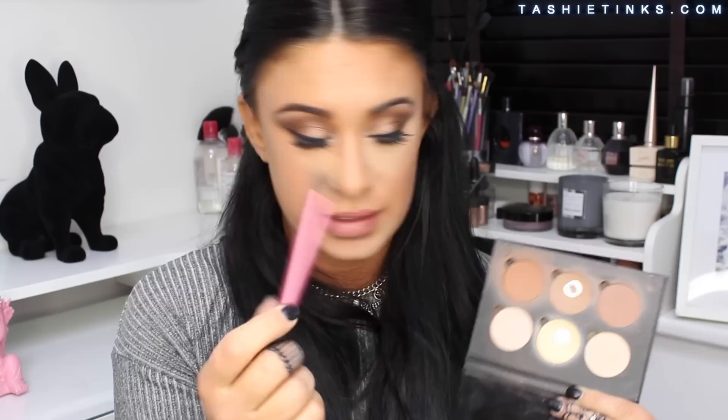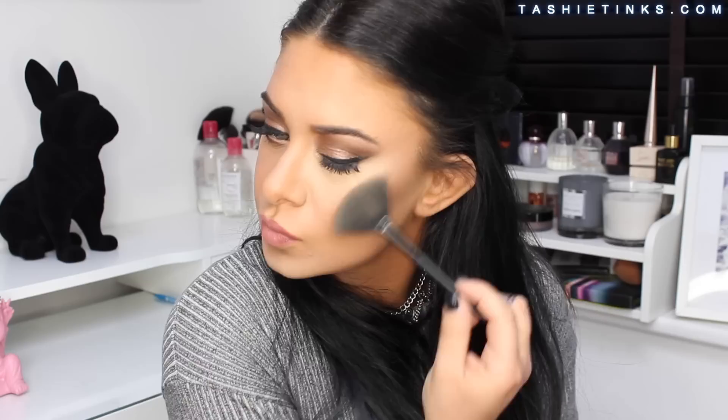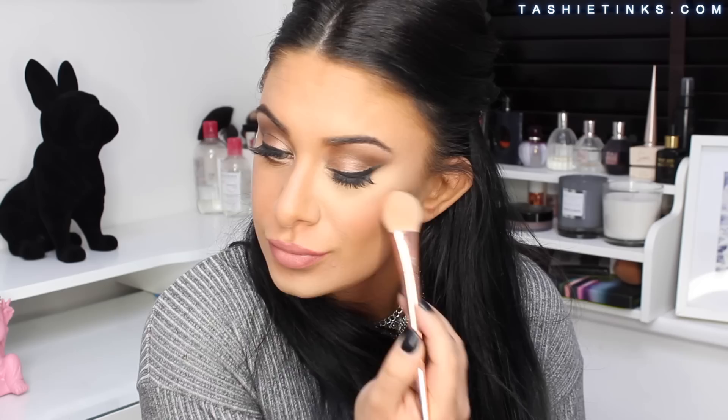I then use the same small setting brush with the banana shade from the ABH kit and apply it underneath the highlight area. For highlight, my current favorite is the BECCA in Opal — I take that on a fan brush and apply it to the highest point of the cheekbone. For blush I'm using one by Sigma called Heavenly, applied to the apples of my cheeks and blended upward. The last step is setting everything with a setting spray, which also reduces that overly powdery look.